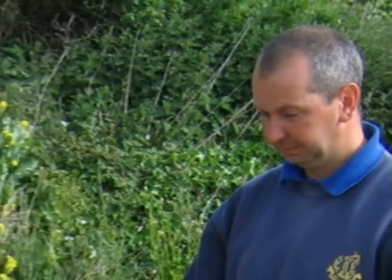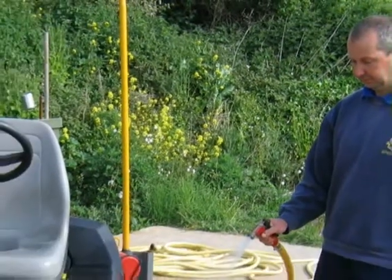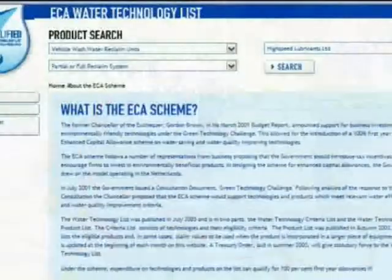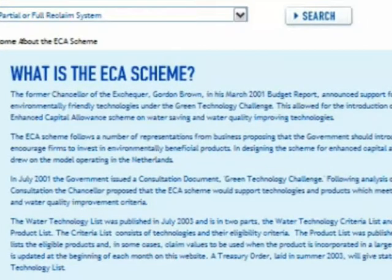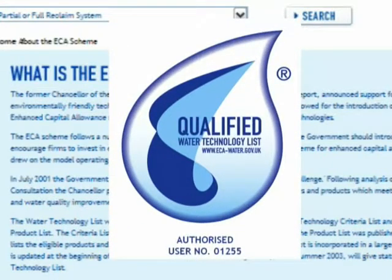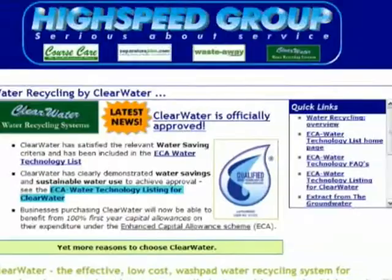Clearwater, using minimal power coupled with low maintenance costs and times, represents exceptional value for money. We believe it to be the most cost-effective and unobtrusive recycling system of its type on the market. It's also worth noting that as we have the coveted WTL certification as an approved water-saving technology, you will now be able to benefit from 100% first-year capital allowances on your expenditure using the ECA Enhanced Capital Allowance Scheme. Check our website for more details. We are also able to offer finance or leasing options too if this is of interest.